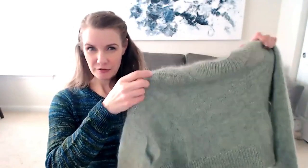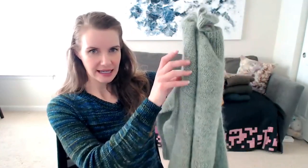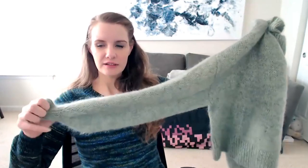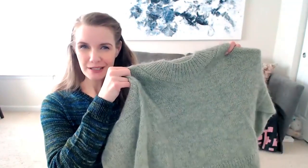Next up is the Balloon Sweater from Petite Knit, knit in Drops Flora and Drops Kid Silk — the Flora is pistachio and the Kid Silk is sage. I like the marled effect this gave me, and this was my first time using mohair. I love the exaggerated balloon sleeves. I don't love the neckline — the back sits up a little bit too high. I want to go back and re-block it to see if I can get the neck to sit more comfortably. I've worn it a couple of times, but the neck issue has kept me from wearing it super often.